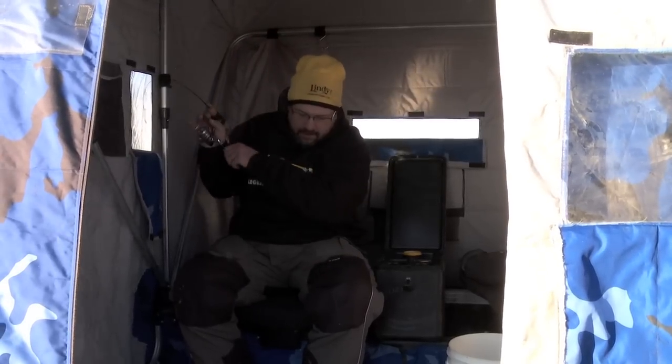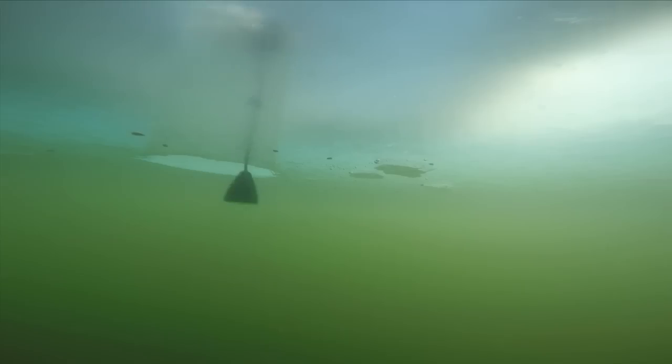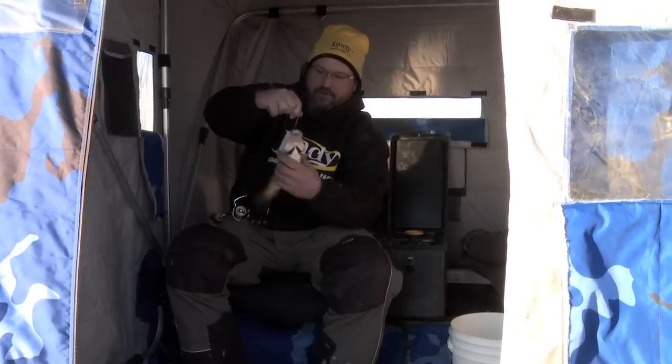Boy, this is a nice one. I tell you, I'm so excited today. I've got a chance here to fish the new Lindy Perch Talker. Look at that perch — that's a dandy Devils Lake perch right there.